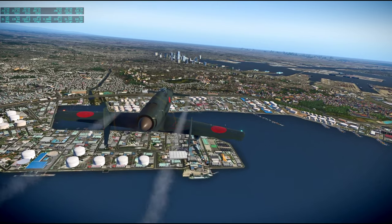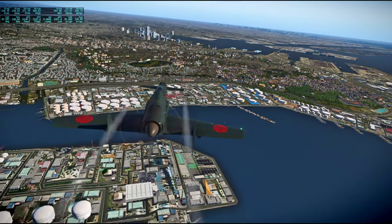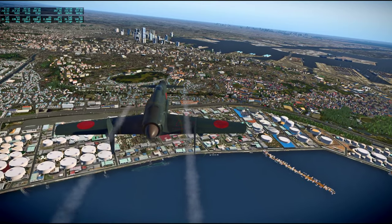I am expecting some choppiness here with all the stuff that's going on. So we're just gonna go for it. We can see all the buildings at Tokyo.